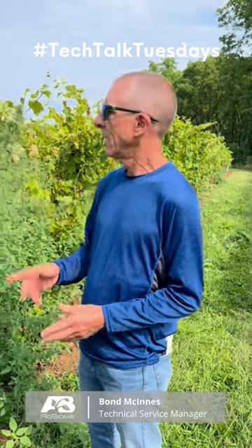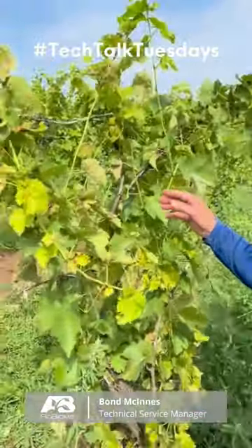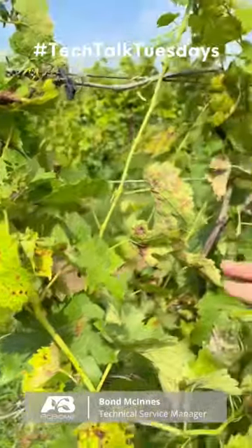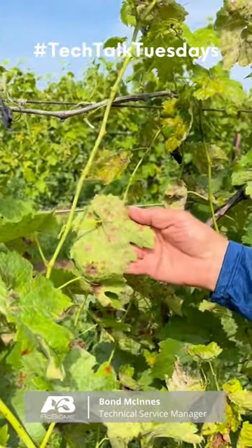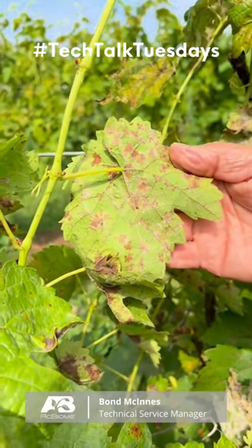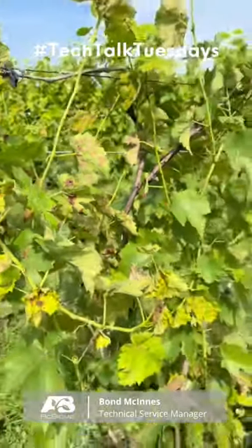What we're looking at on grapes is severe downy mildew. You can see the necrotic area of the leaf, which is very characteristic, and then the downy growth, which is very characteristic of this pathogen. This really affects the yield and quality of the grapes.